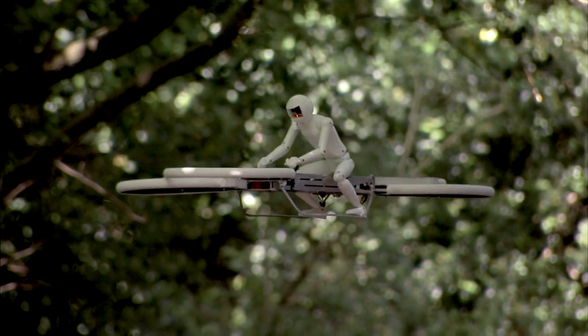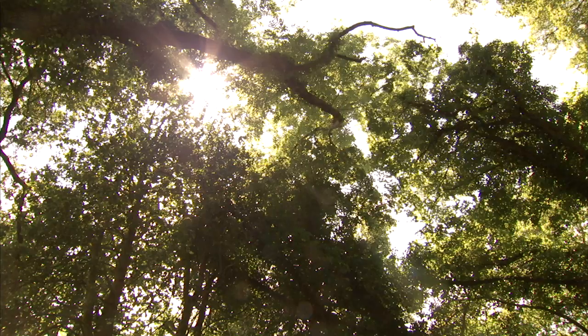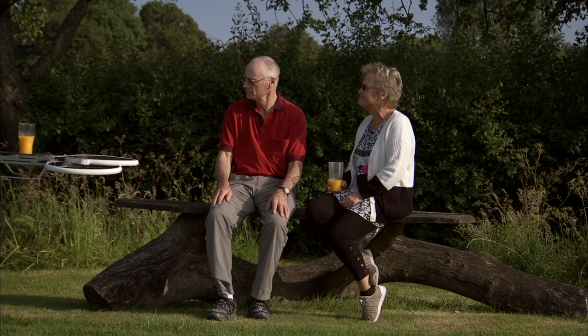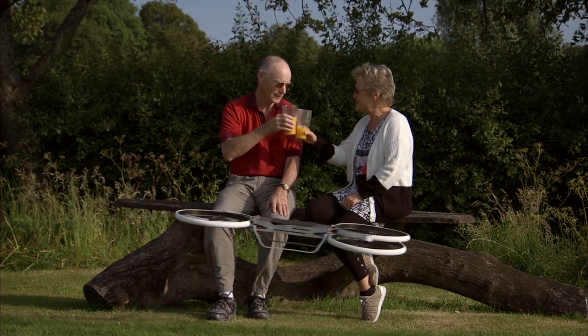We have moved to a proven quadcopter design, and this is what our second-generation hoverbike looks like. Drones should be friendly and approachable. Our drone has ducts around the propellers that protect bystanders from the blade tips, and allows us to safely operate near the vehicle.